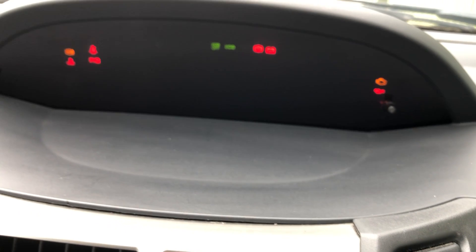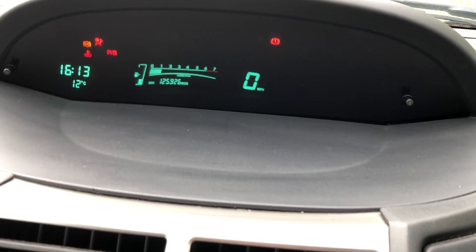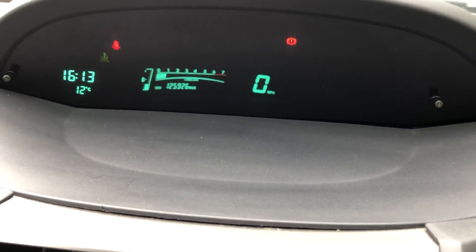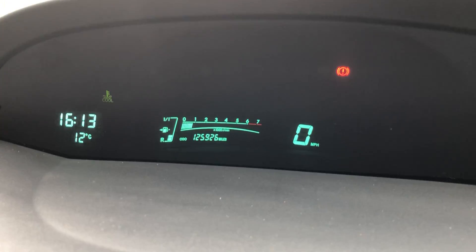Let's just take a look at the dash. No warning lights showing and it's reading 125,000 miles.